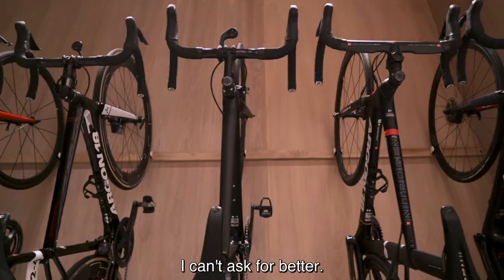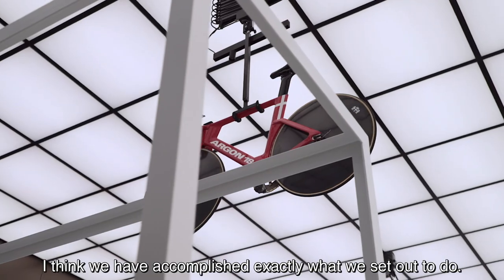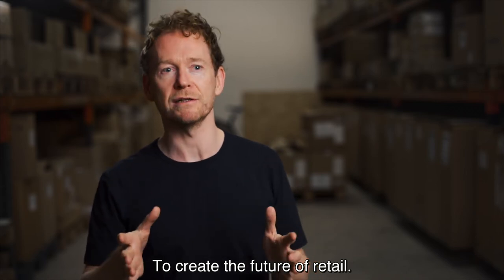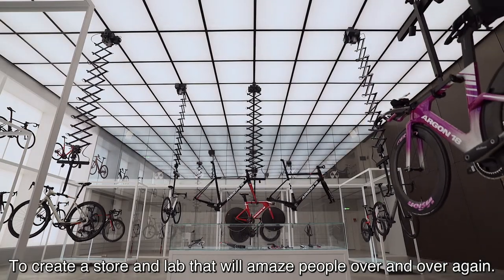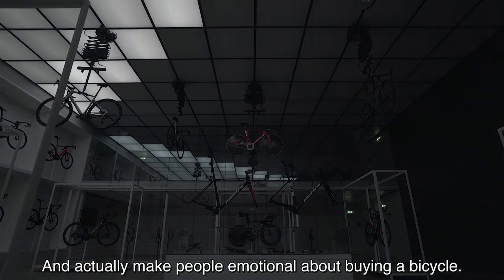Of course, I can't ask for better. This is the most beautiful store I've seen that displays our bike in the world. I'm very, very pleased with the results. I think we have accomplished exactly what we set out to — to create the future of retail. To create a store and lab that will amaze people over and over again, and actually make people emotional about buying a bicycle.